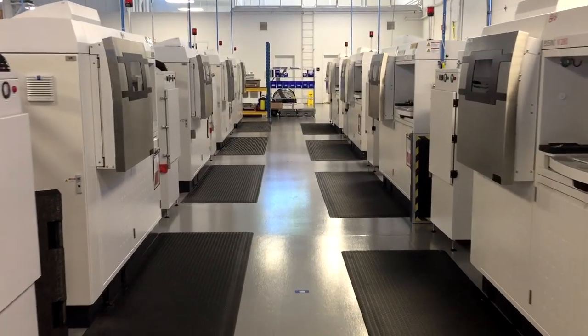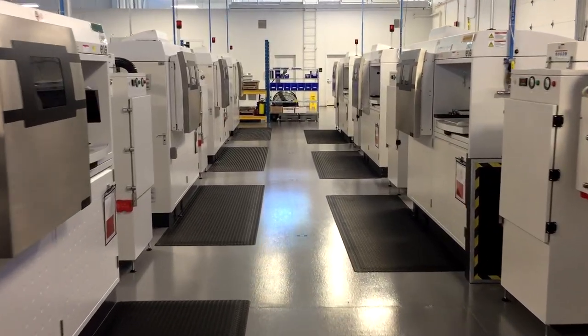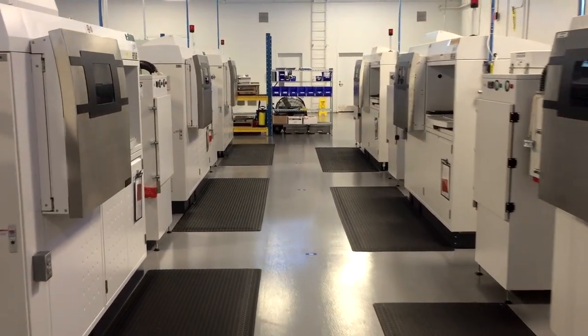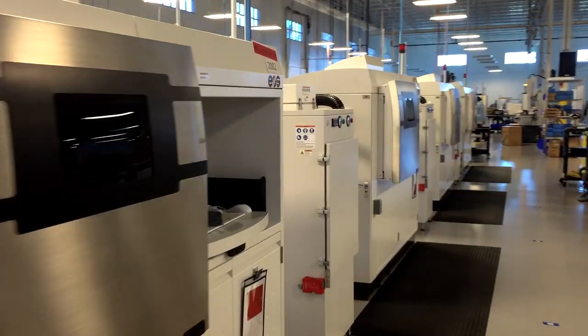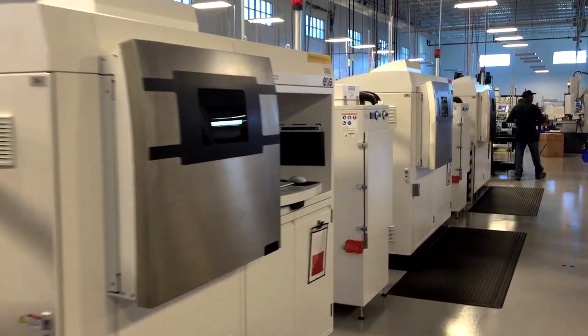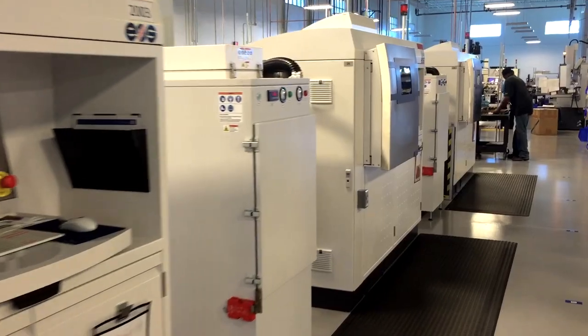At full production, the plant will be manufacturing up to 45,000 fuel nozzles per year, with 100,000 produced by 2020. The nozzles are made of the cobalt chrome super alloy using rows of DMLM machines.